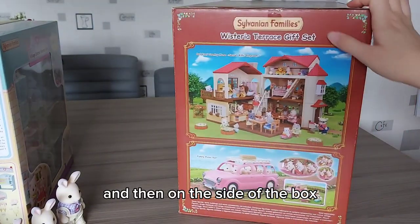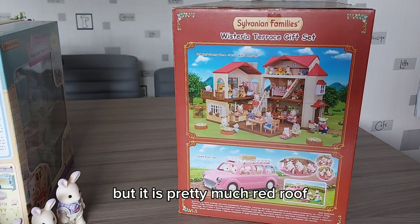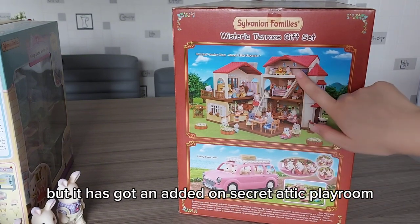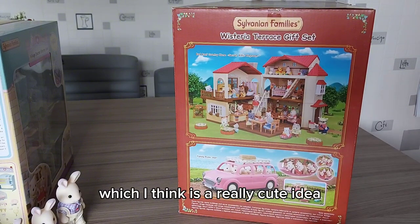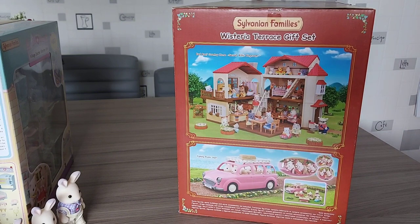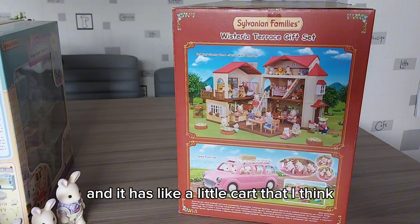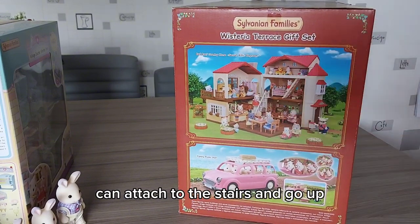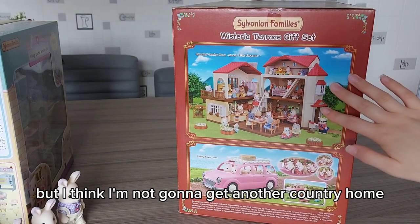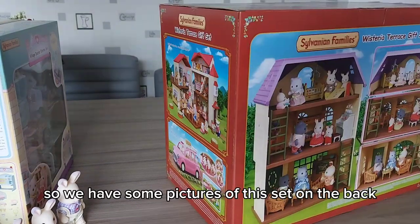On the side of the box it shows a brand new house - well, it's pretty much the red roof country home again, but it has got an added-on secret attic playroom, which I think is a really cute idea. It's got stairs that go up there, and there's a new starter furniture set that comes with it that has a little cart I think can attach to the stairs and go up. That does look like a cool idea, but I'm not going to get another country home just for that tiny attic room added on.